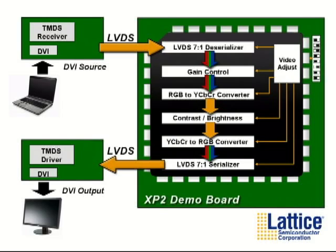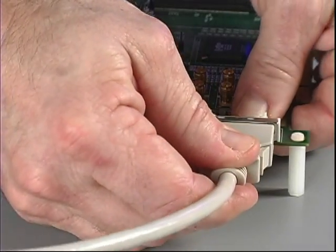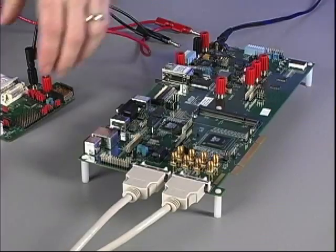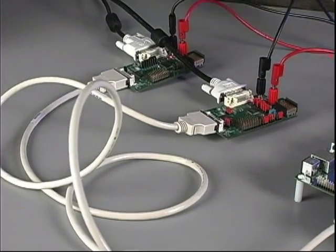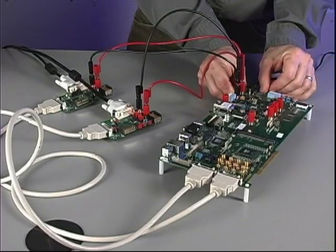Lattice XP2 FPGAs provide the high integration needed to accomplish this kind of data manipulation. Now we'll break the link for our loop back test and connect our LVDS data up to our evaluation board. We connect both the transmit and receive sides, then power up the boards. Now our FPGA is in the chain of the LVDS data.